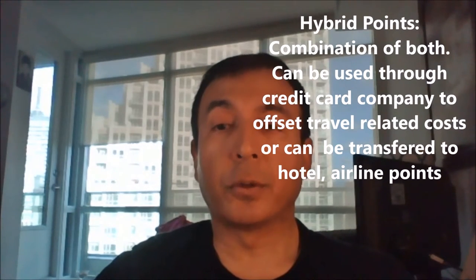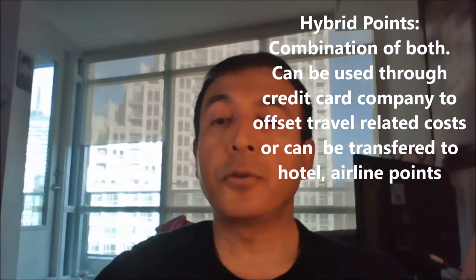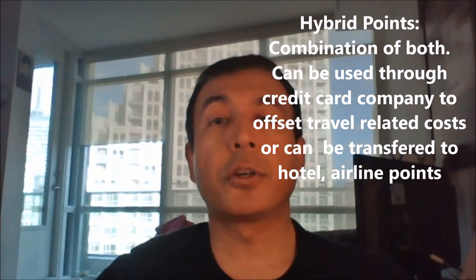Hybrid rewards points. This is a combination of both worlds. Hybrid points offer tremendous flexibility because you can use these reward points to offset your travel cost through the credit card company, or you can transfer your points to various hotel or flight programs. So this type of credit card can work for both novice and expert users. Keep in mind that you'll get more value for your dollar when you transfer your points to loyalty programs rather than using points to offset travel expenses through the credit card company. Example: American Express Gold Rewards Credit Card.